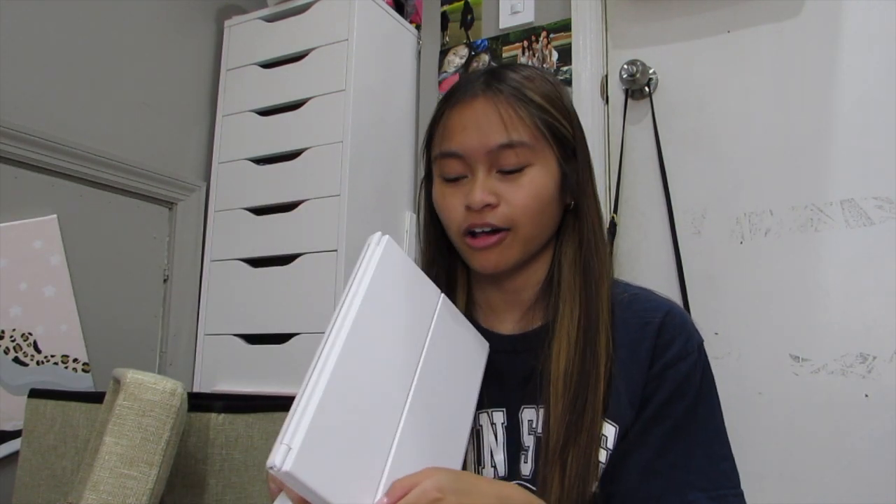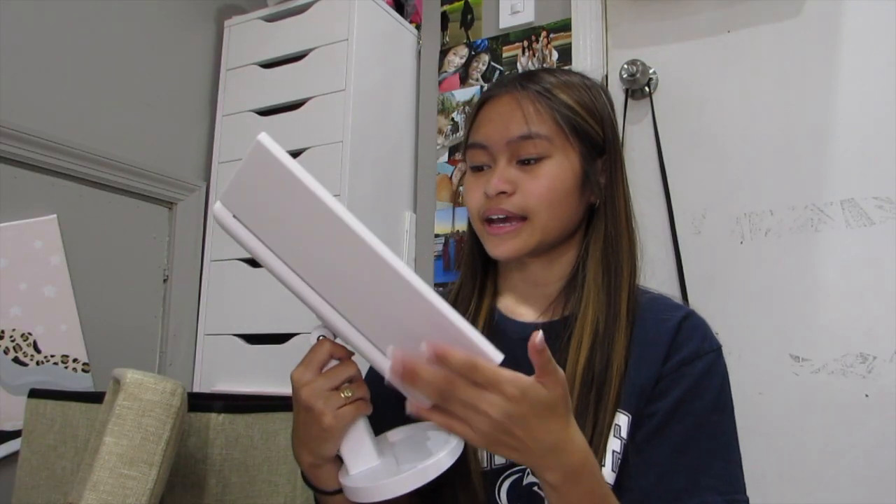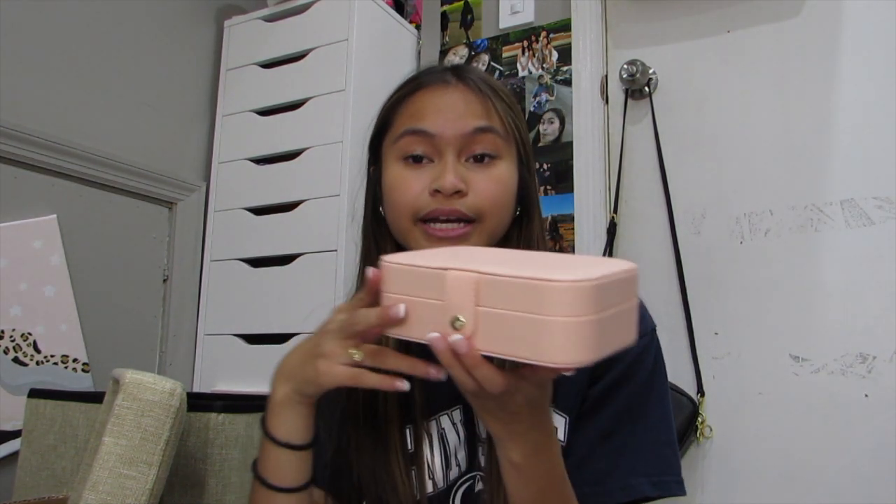I got a vanity mirror — this is the one everyone recommends getting from Amazon in college videos. I really really like it; it also lights up and there's a little tray at the bottom too. I didn't want my jewelry just out in the open for people to see or easily take, so I wanted to keep it safe in a closed box. I got this one on Amazon — it's really cute, a nice pink color.